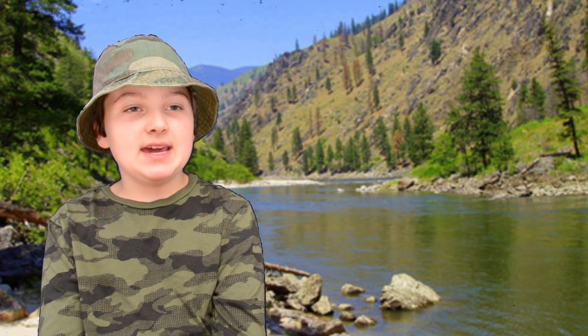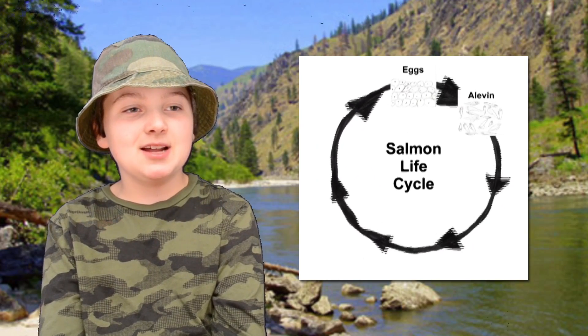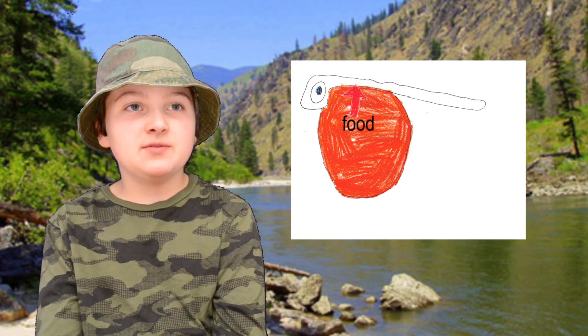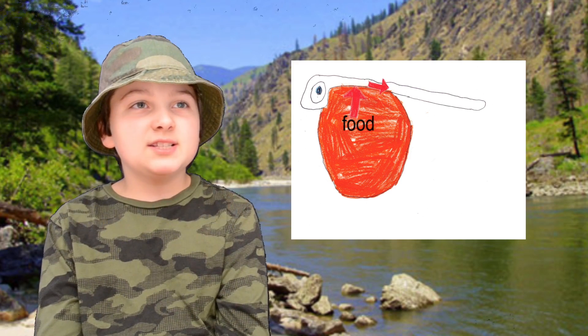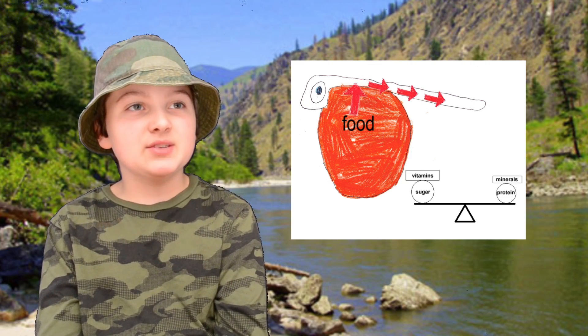After two or three months, the eggs hatch into alevins. The alevins stay under the redd because they cannot do things for themselves. This is called the yolk sac — the alevins feed off it. The yolk sac contains a balanced diet of sugar, protein, vitamins, and minerals.